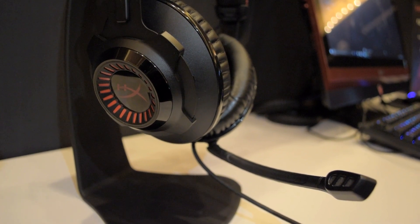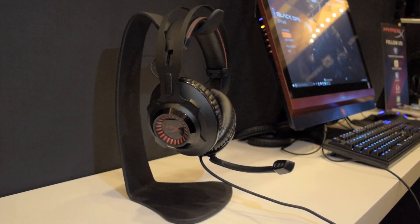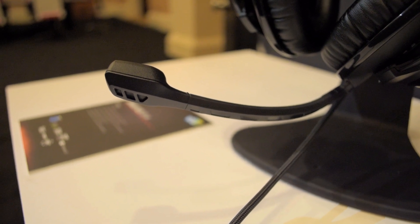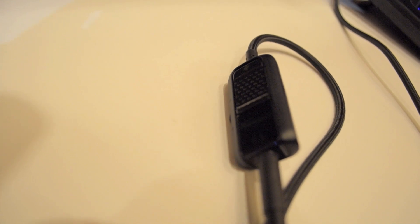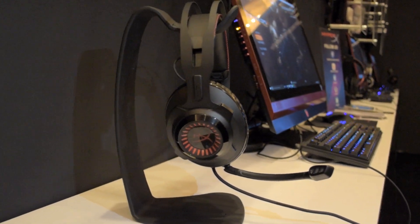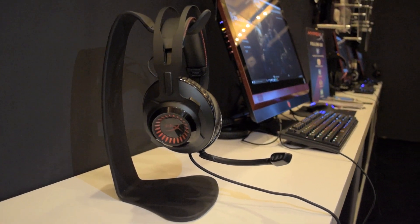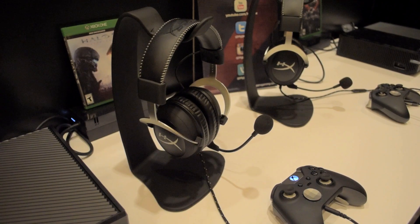With this headset you get a semi-open back design, so a larger sound stage than the Cloud Twos, a metal frame construction, memory foam ear pads, a detachable noise-canceling microphone, and in my opinion a more comfortable headset with less clamping force. I got a chance to listen to these briefly and you definitely notice the larger sound stage — I also noticed a little boost in the low end over the Cloud Twos, so I like what I'm hearing so far. I can't give a final verdict until I get these in for review, but be on the lookout for the Cloud Revolver headsets — starting price is around $120.